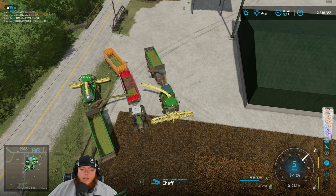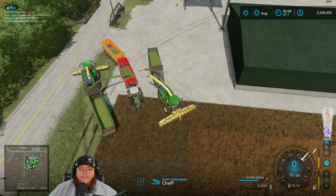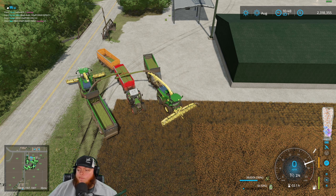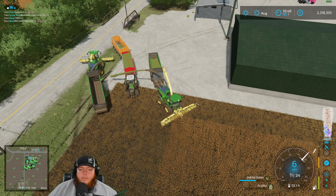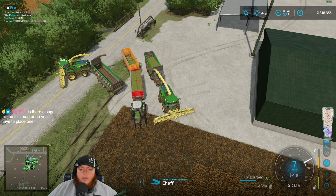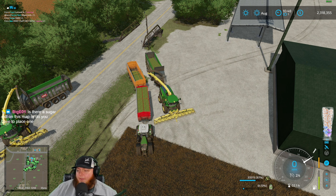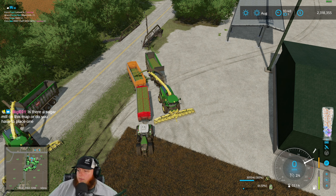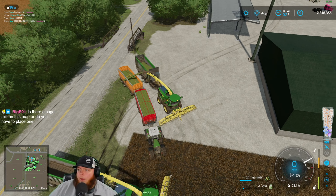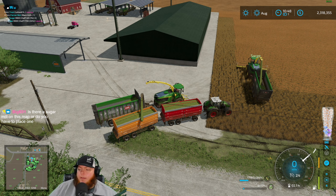Probably a balmy 10 degrees here. I'm trying to get it further up there so you have less to push. Biggie, you have to place the sugar mill — you have to place it. Not terrible I guess. Trent, just sending this guy over to you — he'll be there eventually.